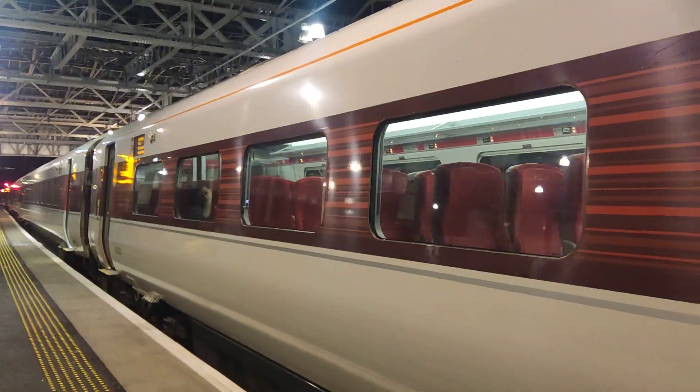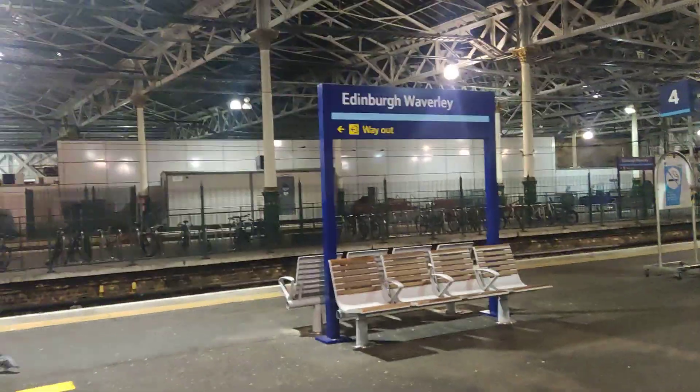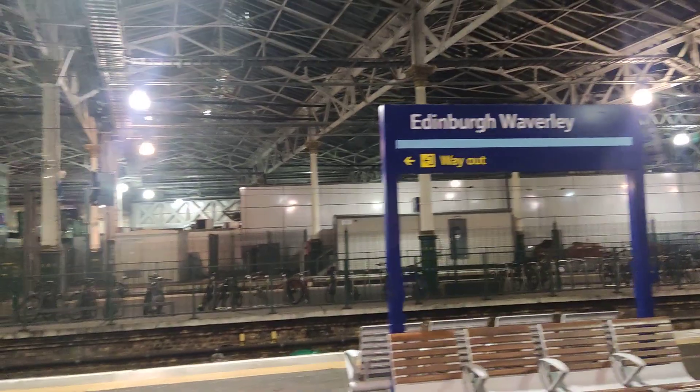Move train. There it is — Edinburgh Waverley station.